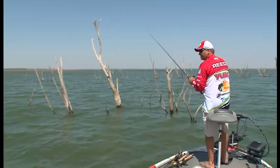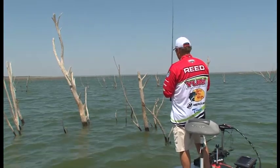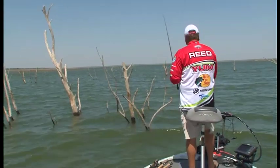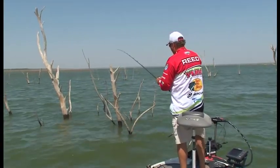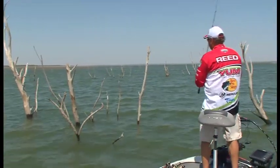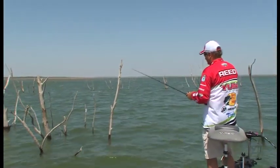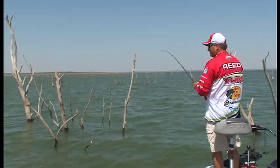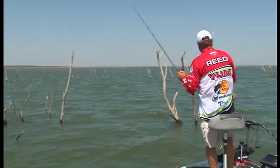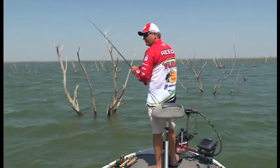I don't have this flipping pattern dialed in just right yet, but I do know that I can catch a limit doing this. I've seen a couple of good fish, so I'm going to keep working on it for a long time. We hadn't caught one fish out on the offshore structure that I would really prefer to fish. That's one of those situations where you can't let yourself get caught up in doing what you want to do — you need to do what the fish are telling you. I'm at least catching some fish flipping the jig, so I need to keep working on it, trying to get it fine-tuned and find some areas where there's really big ones.